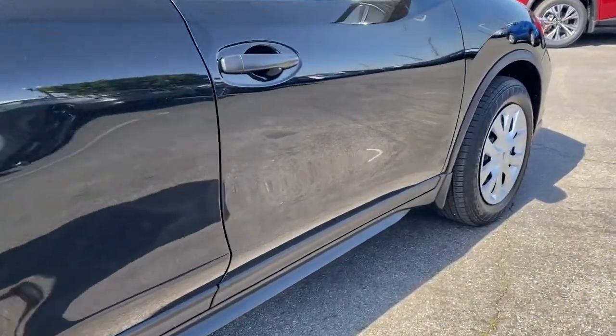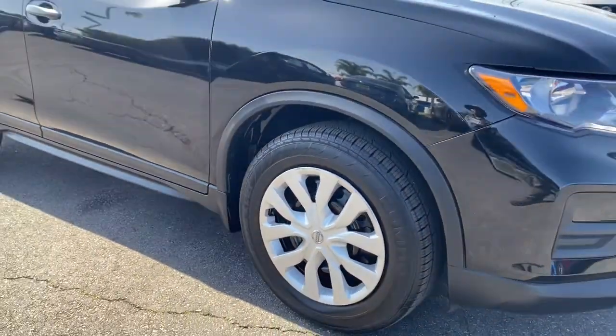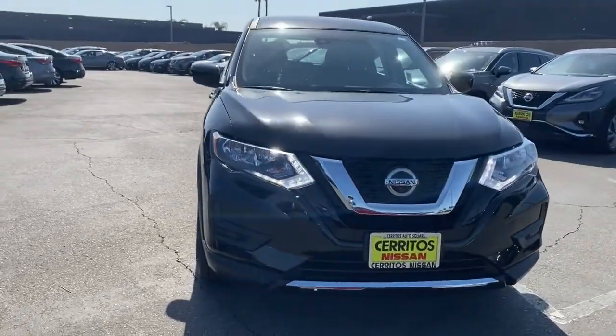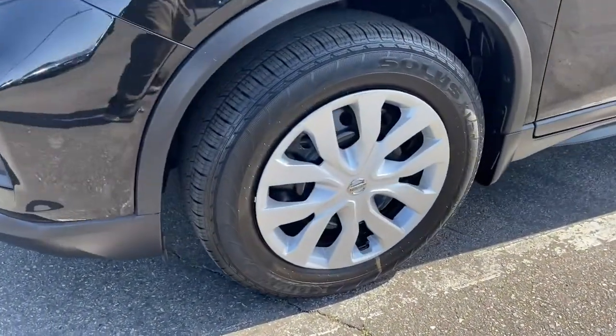These are just some of the great options this vehicle comes with: keyless entry, backup camera, lane keeping assist, satellite radio, steering wheel audio controls, blind spot monitor, Bluetooth connection, stability control, rear spoiler, and intermittent wipers.